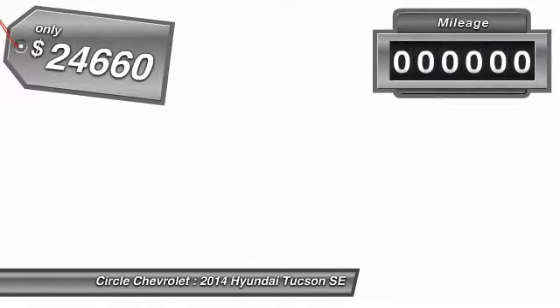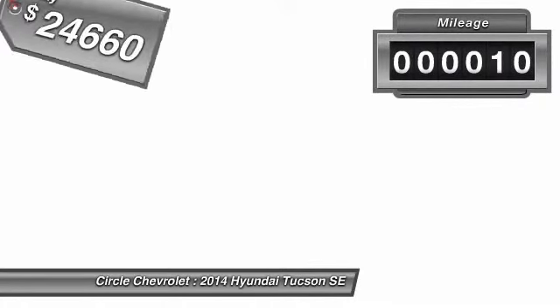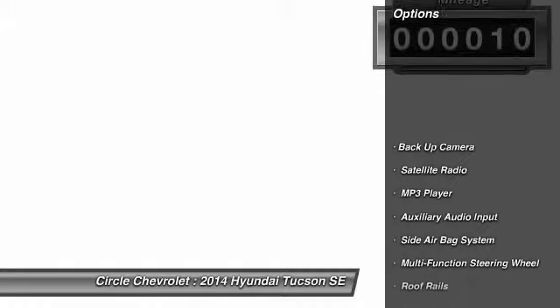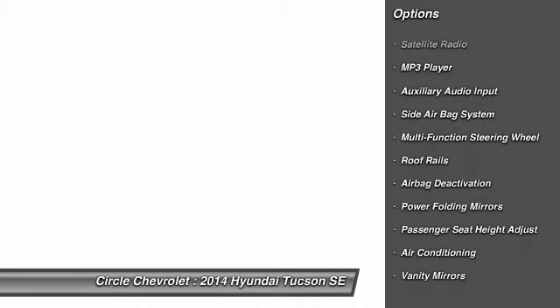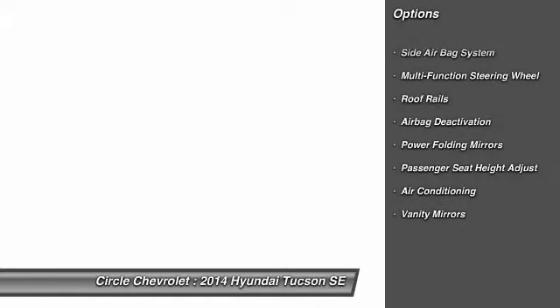This vehicle has less than 100 miles. Here are some of this vehicle's great options: power driver's seat, dual airbags, auto express down window, adjustable headrests, power steering, front air conditioning.